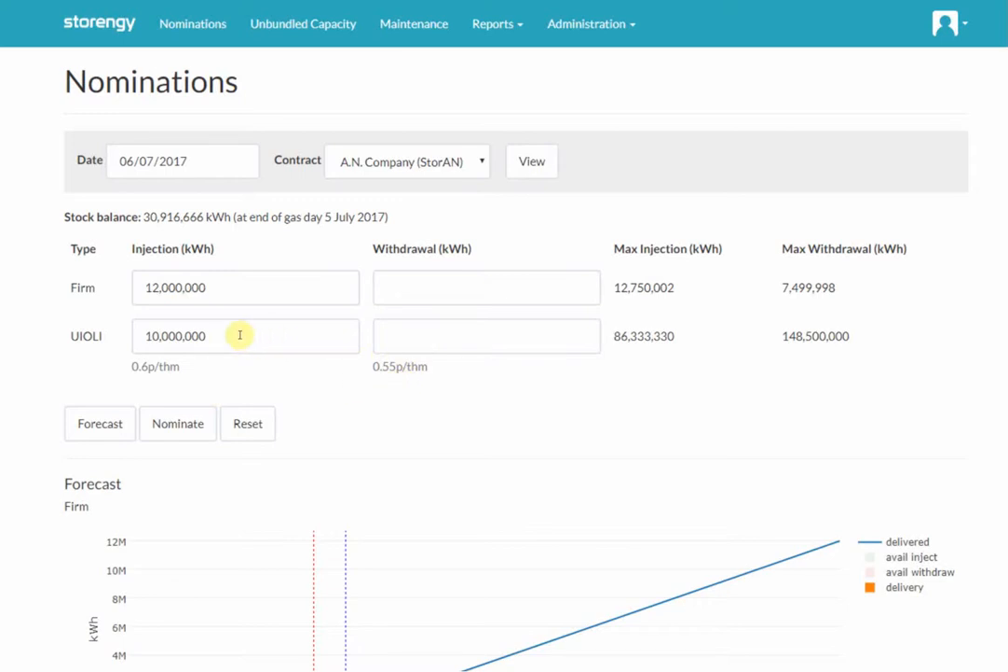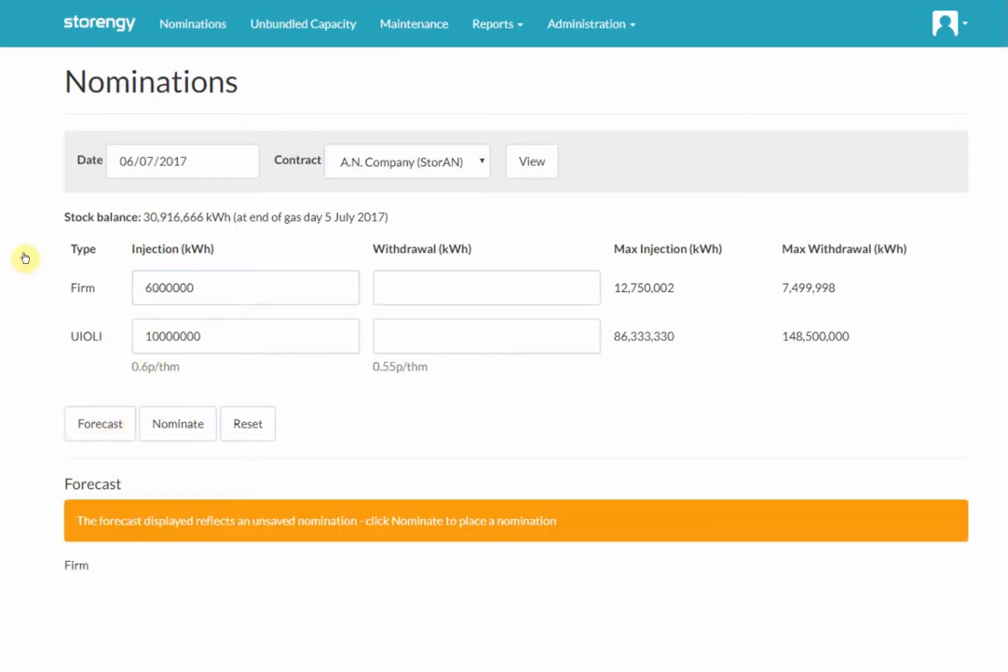So if we want to change or make a nomination, we need to fill in one of these boxes here and then click on nominate. We have introduced an additional forecast button that allows you to view the change to the nomination before you actually make it. So for example, if I want to now do six gigawatt hours, I'll click on forecast. We get a warning displayed here that this is a forecast and that you need to click nominate to place it as a nomination.